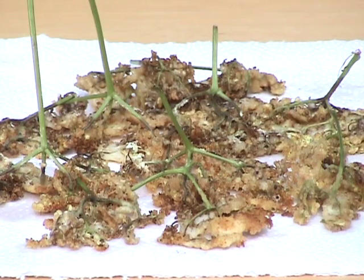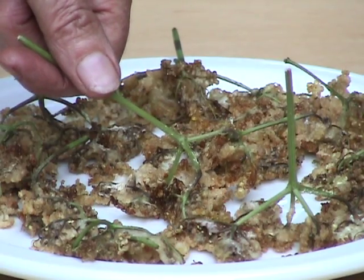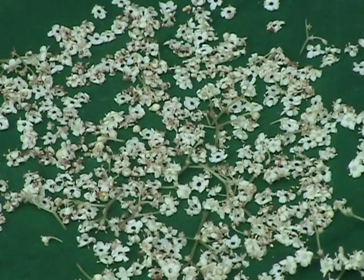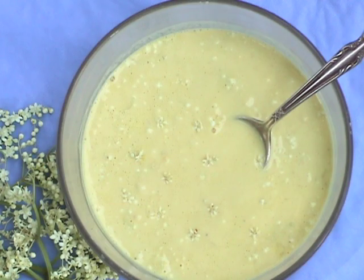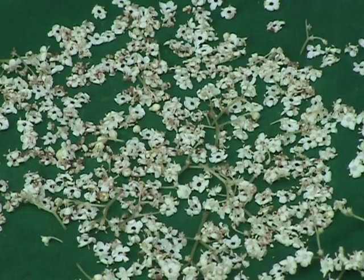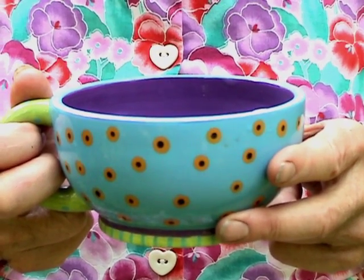Drain on a paper towel. Use the stem as a handle, but don't eat it. Individual flowers can be separated from their cluster and sprinkled into pancake mixes or on salads. They can also be dried and used as an herbal tea.